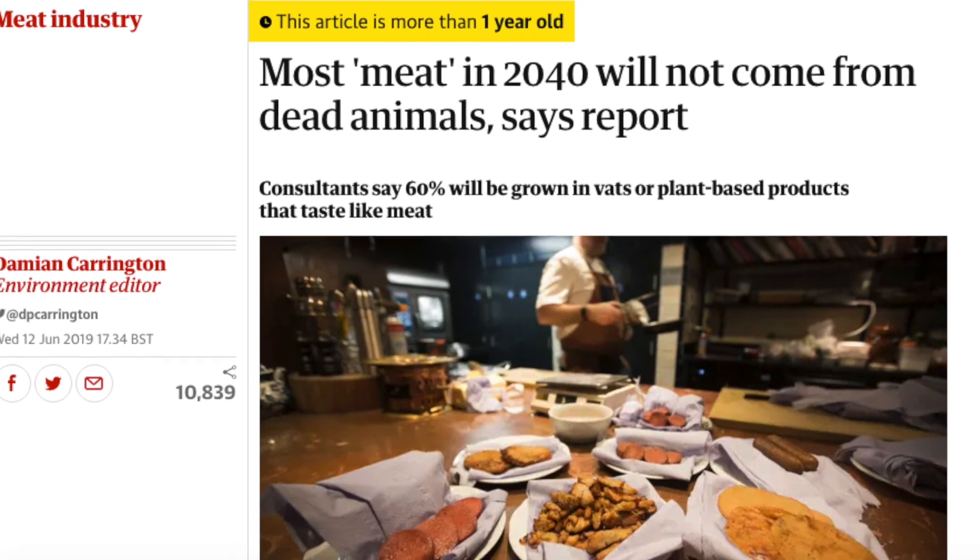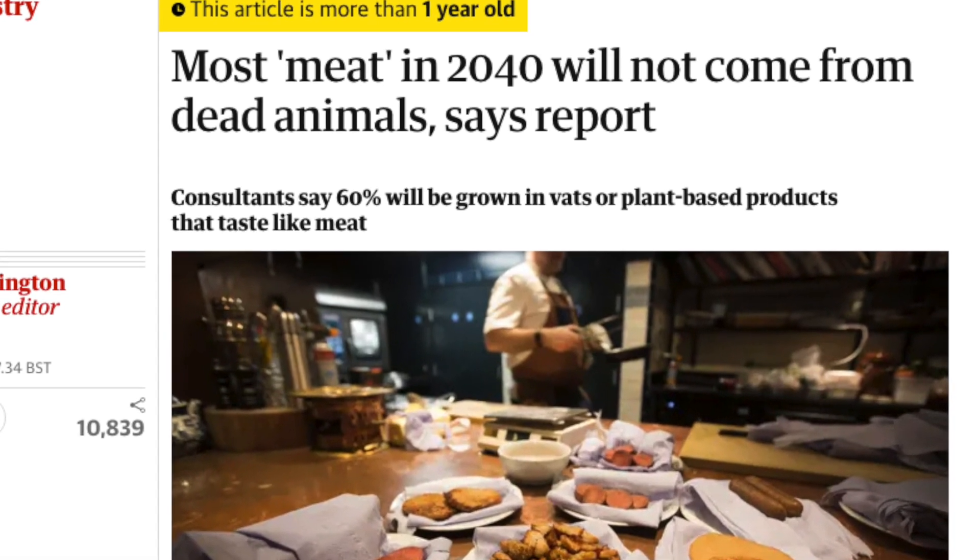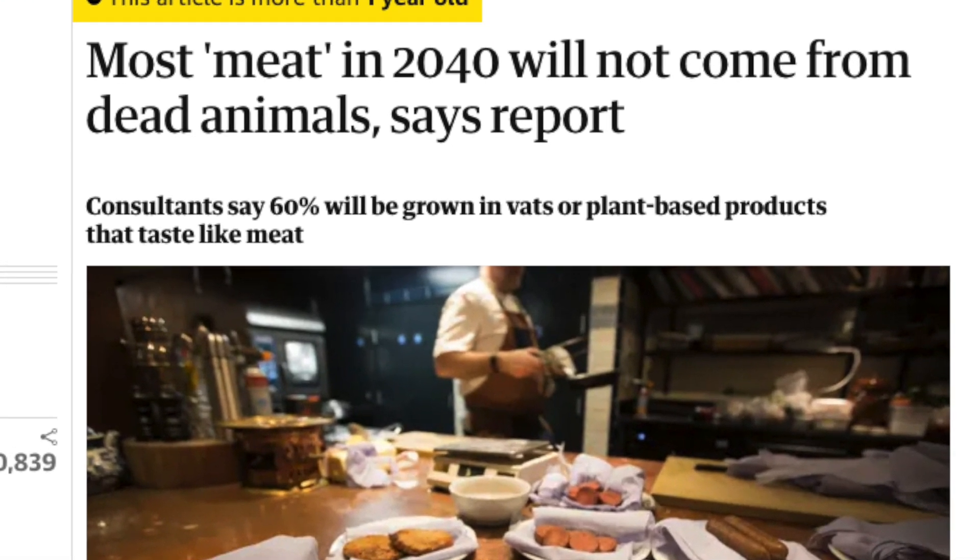Even with taste and price under control, there'll be some initial resistance — it's a new concept, 'frankenmeats' — but maybe acceptance will gradually increase with time. Some experts project that in 20 years most meat will not come from slaughtered animals. Maybe for our kids and grandkids, the idea of raising an animal just to kill it will seem strange and barbaric, while meat grown in a lab will have become the norm. If you're looking for more alternatives, here's a look at imitation meats, and if you're not into meats of any kind, here are seven great sources of plant protein.